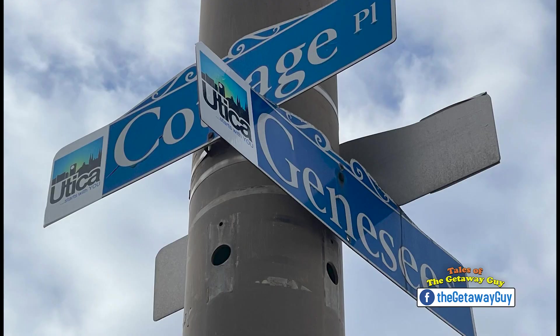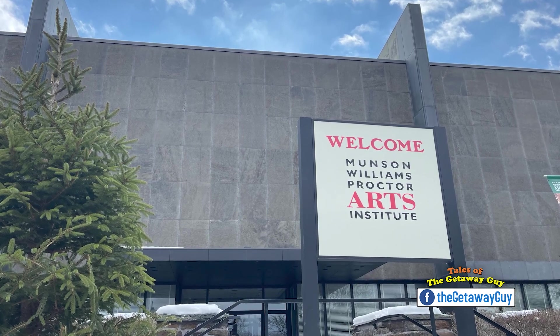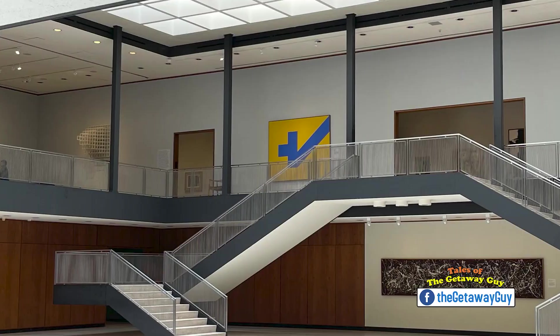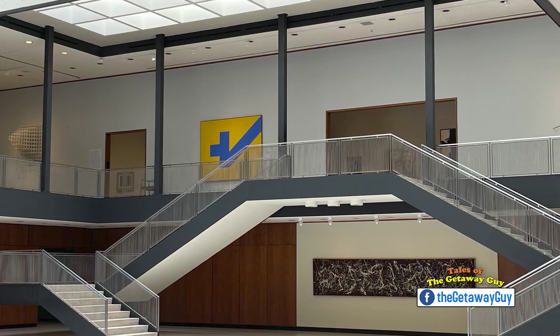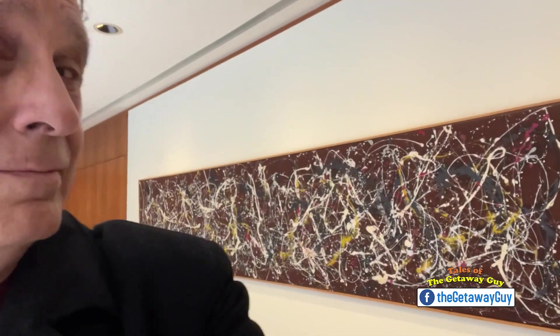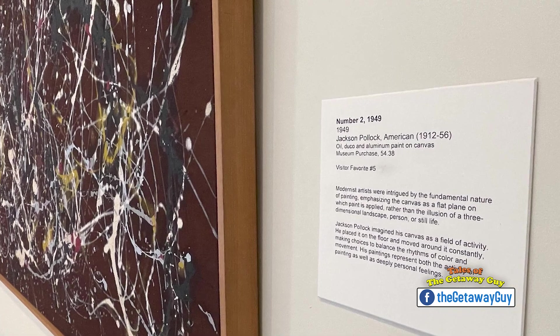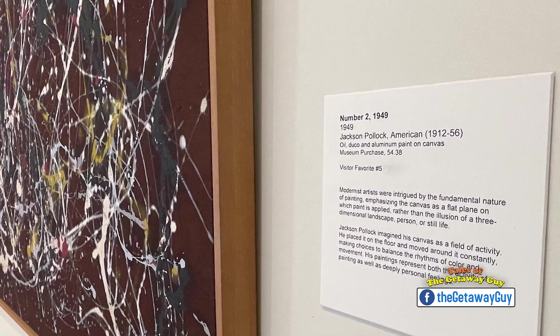This is the Munson-Williams Proctor Museum of Art, right on Genesee Street, downtown Utica. There's not a whole lot in Utica that I'm familiar with, but boy, this museum stands out big time. It's amazing. 20 galleries from 19th century American art to modern and contemporary, and there's a Jackson Pollock, which is kind of like the signature piece in the museum — and that's not all.